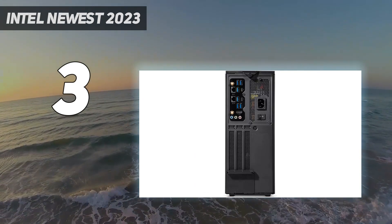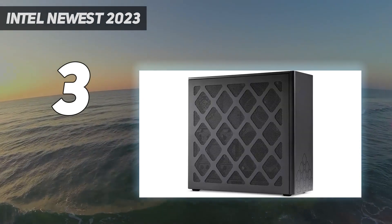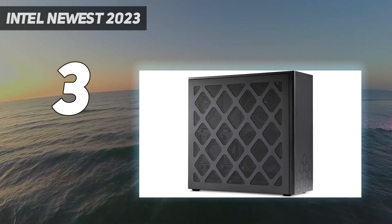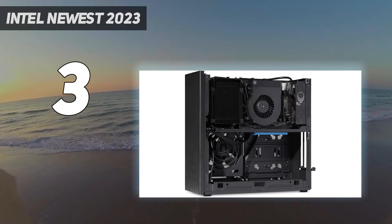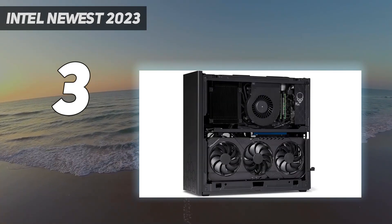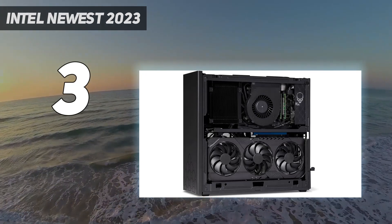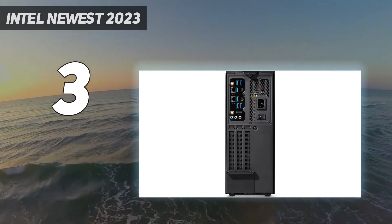Sold as a bare-bones kit, you'll need to supply your own GPU, memory, and solid-state storage as well as a copy of Windows. The NUC 13 Extreme challenges you with a complex disassembly and installation process, but rewards you with console-beating gaming in a package barely bigger than a PlayStation 5 or Xbox Series X. It's a nifty DIY alternative to boutique SFF gaming rigs.